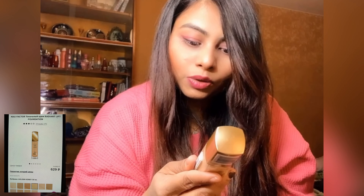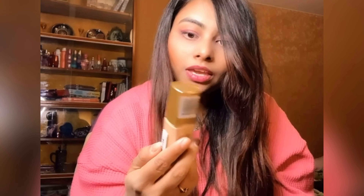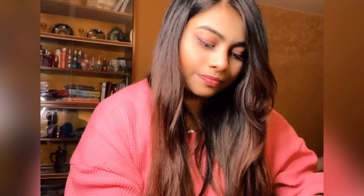Next I have this Max Factor Radiance Lift Long-Lasting Radiance Foundation. It is in Golden Natural Shade 55, with all-day hydration and SPF 30. Yeah, let's check out how this is.